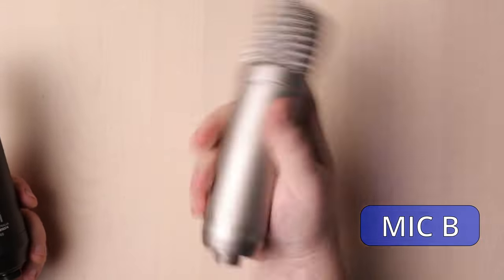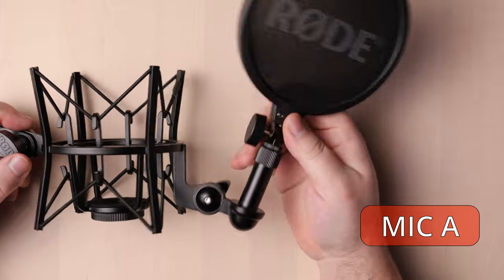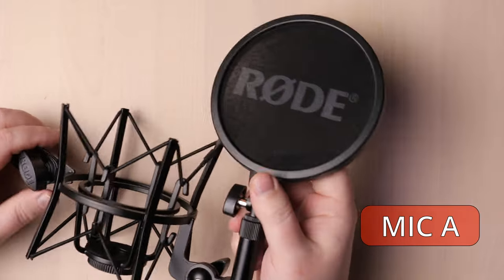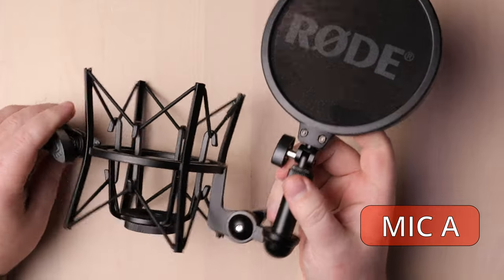Honestly, the NT1A just feels cheaper — it just does. The grille of the NT1 has a much tougher feel than the NT1A; I can't really push it in with pressure, but the NT1A has a bit more give. They both come with the exact same elaborate shock mounts that I'm not a big fan of. They're fiddly. The NT1 used to come with a sweet right-coat shock mount with a rectangular metal pop screen, but I can't find that one anymore.